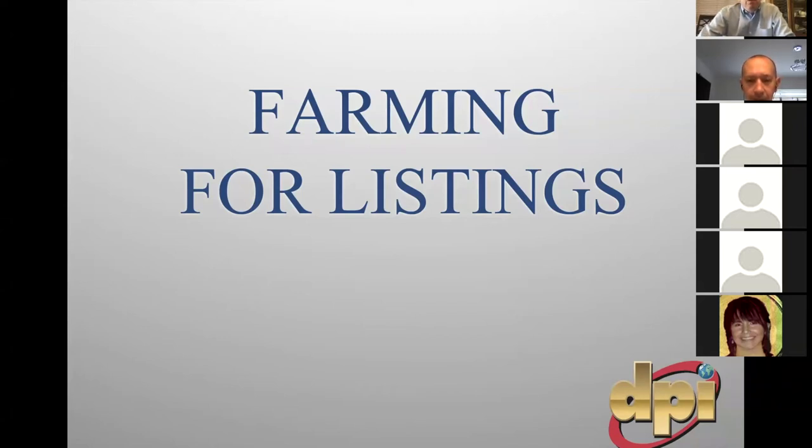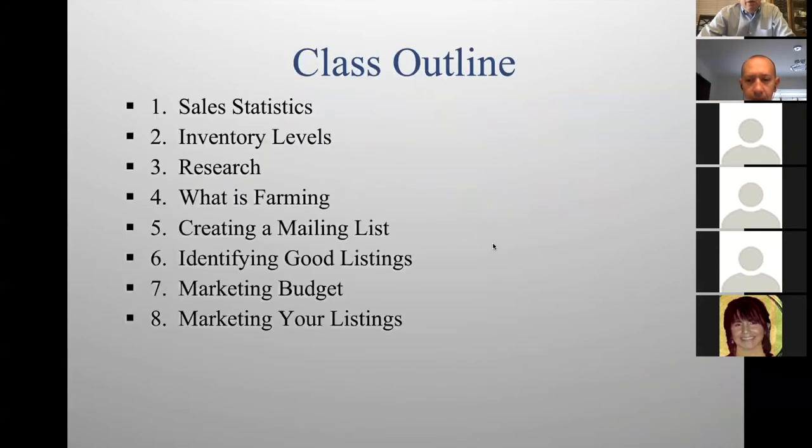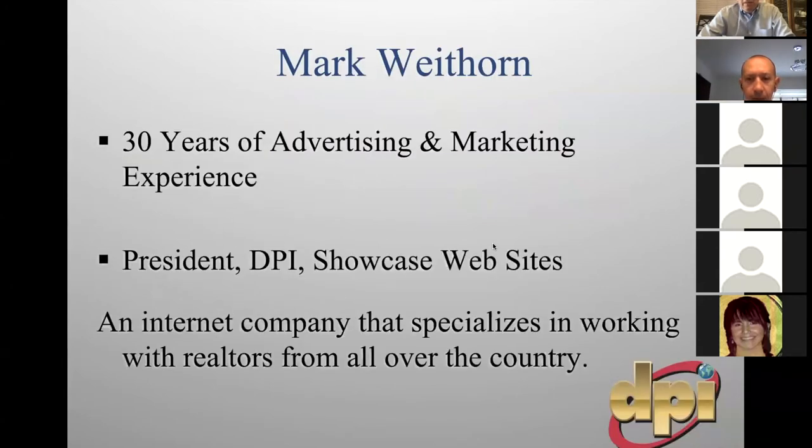Good morning, everyone. Welcome to Farming for Listings. My name is Mark Whitehorn. I'm with DPI Websites. A lot of you know me — you've taken my classes, some of you are my clients. If not, welcome.